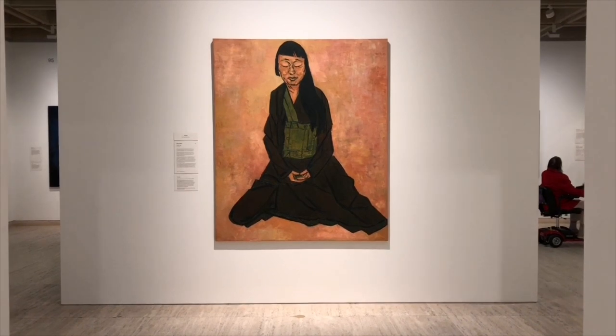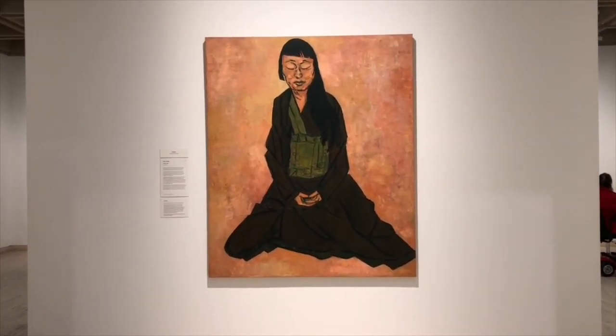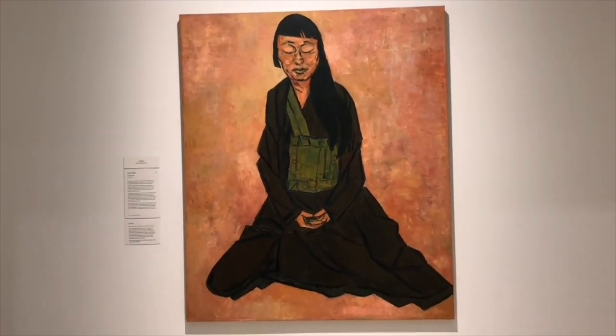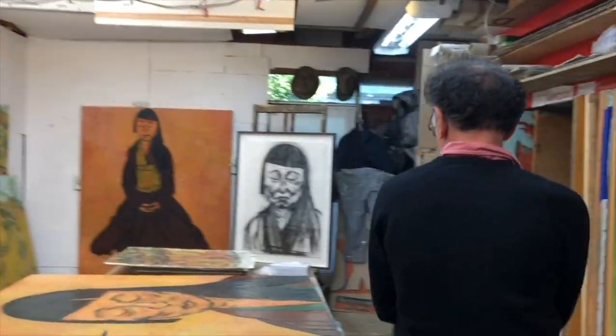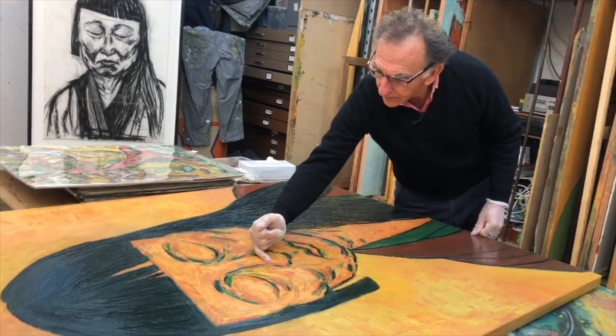The next painting we're going to talk about is by the winner of the Archibald Prize, Tony Costa. It's called Lindy Lee and it's number 13. I interviewed Tony both on the day of the Archibald announcement and for an in-depth interview, which is episode 70 on the podcast.